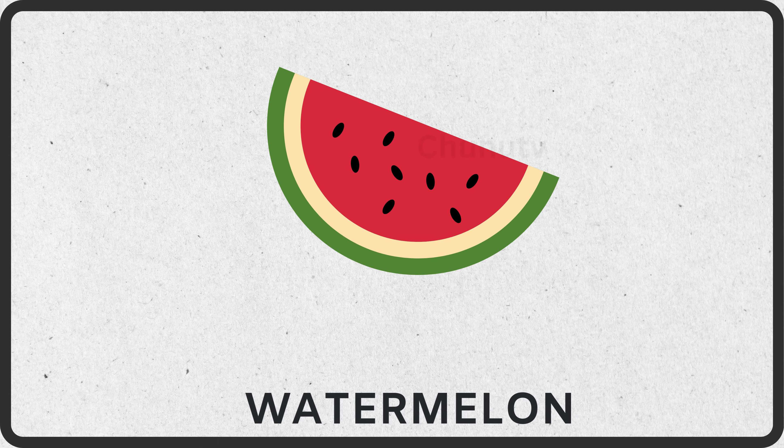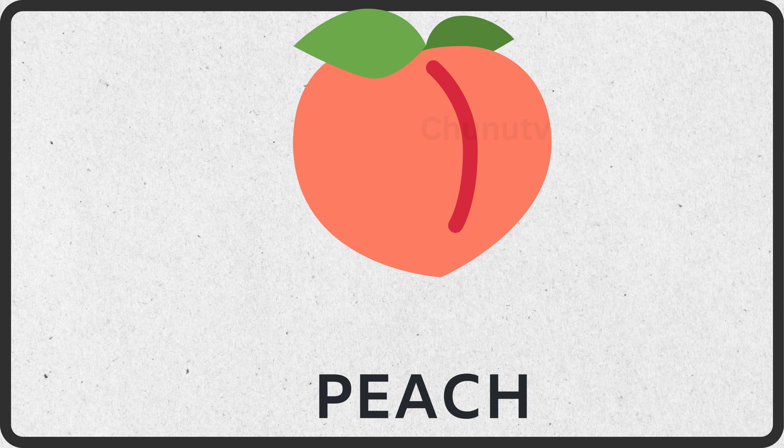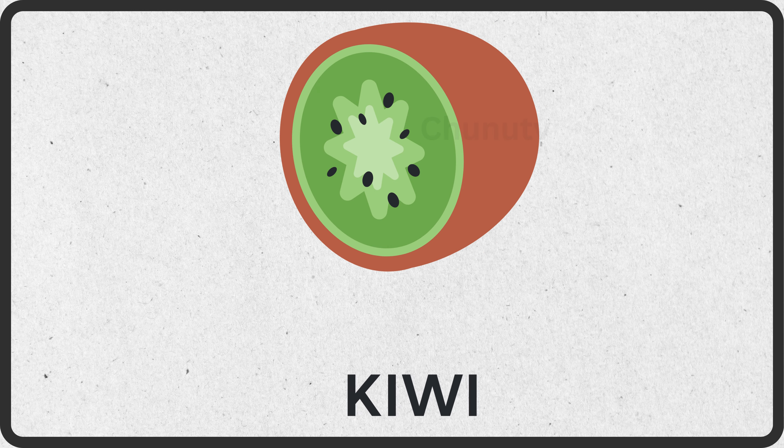This is watermelon. This is grapes. This is peach. This is kiwi.